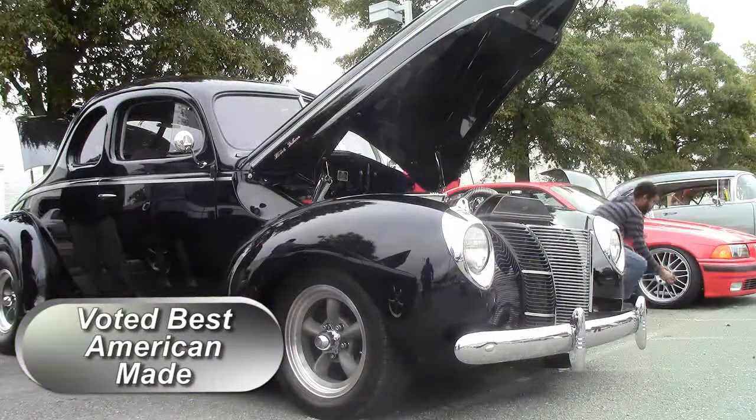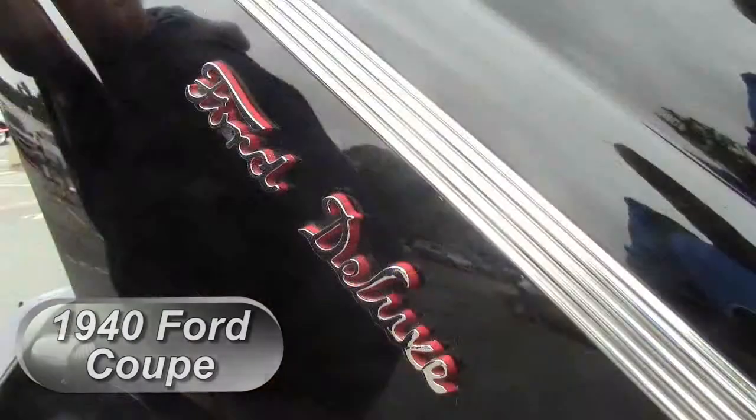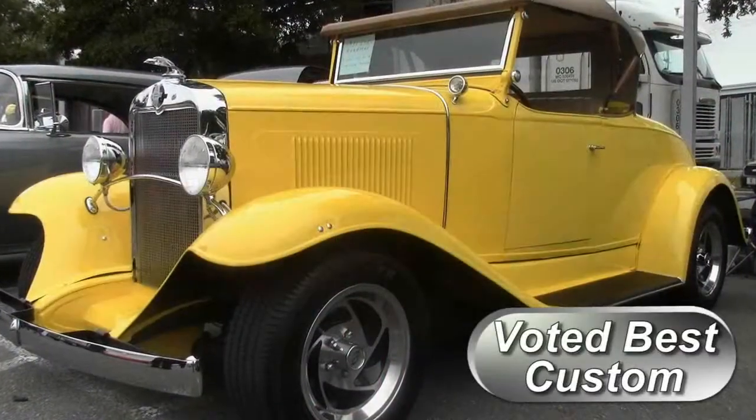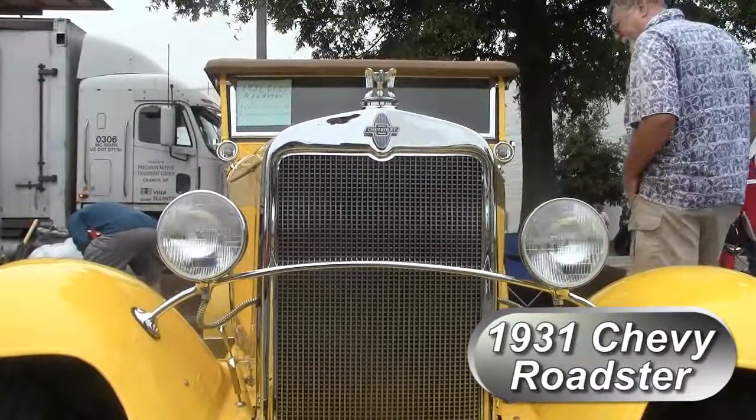Best American Made is number 10, a black 1940 Ford Coupe. Best Custom is number 3, the yellow Chevrolet 1931 Roadster.